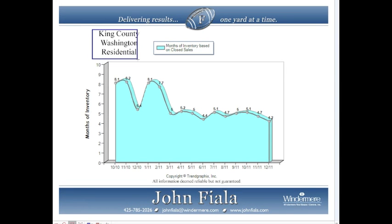This next chart looks at King County, Washington residential months of inventory based on closed sales. You can see numbers going up and down across the board, but they've leveled out towards December 2011, which ended at 4.2 months of inventory — considered a balanced market.